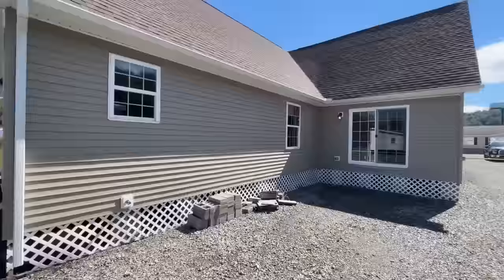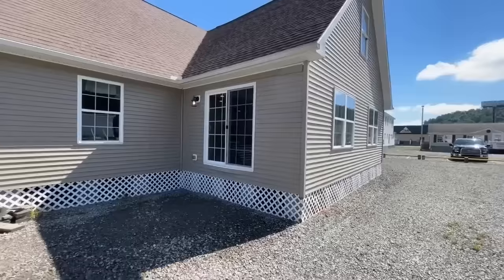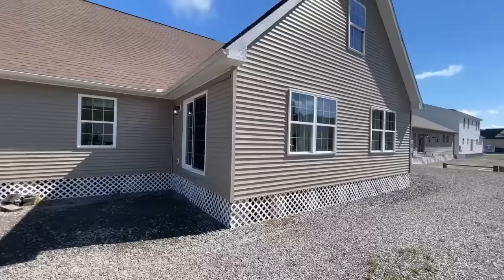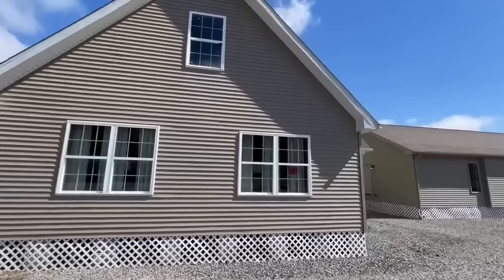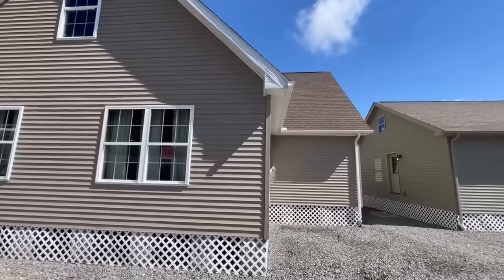Coming around to the back you've got a couple windows back here and then this bump out, which is an additional family room. It's got a sliding glass door right here which you could build out onto a patio or porch. The family room is really nice because it's got a fireplace, and then upstairs you've got plenty of windows so that thing just kind of goes all over the place.